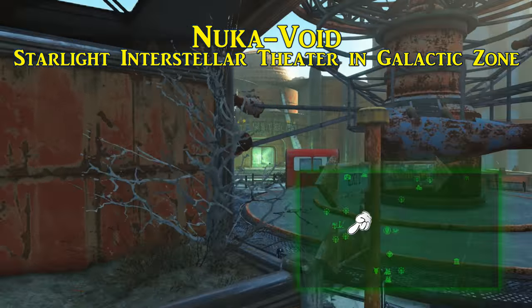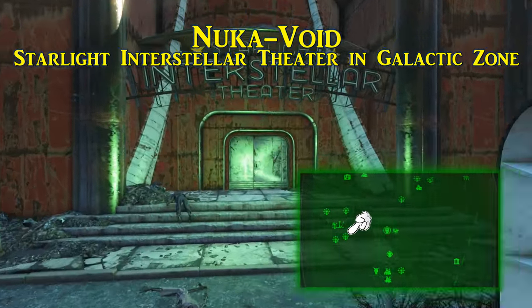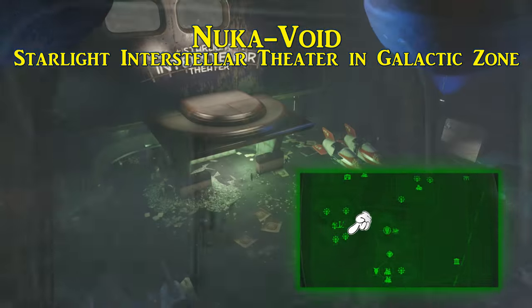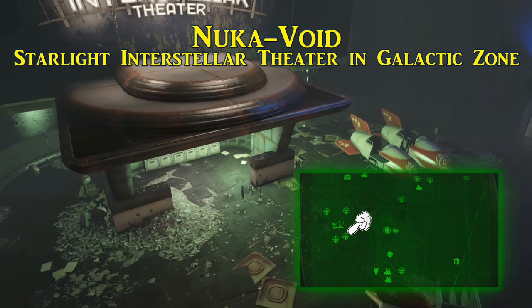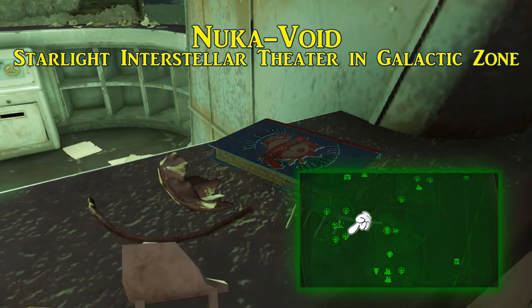The Starlight Interstellar Theater is to the left of the main entrance of the Galactic Zone. Inside of this theater, you will locate Nuka Void. Towards the back of the seating area is what looks like a snack bar, possibly manned by a sentry bot, with the recipe for Nuka Void usually residing on the counter.